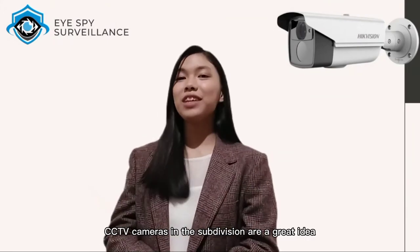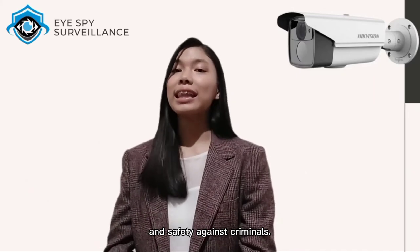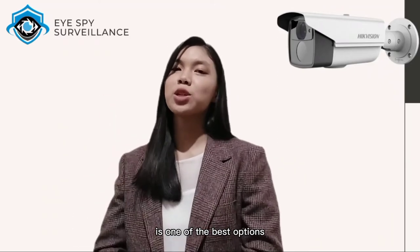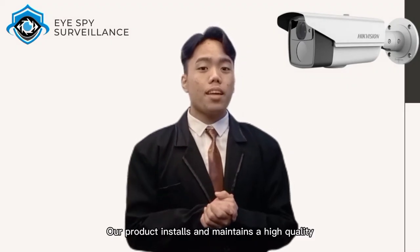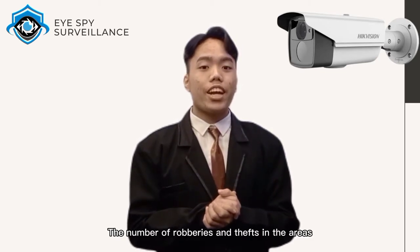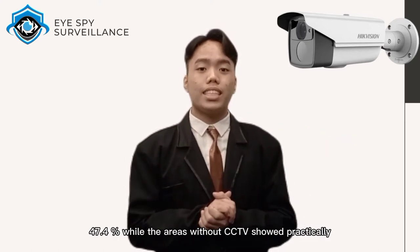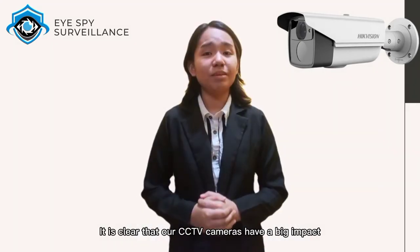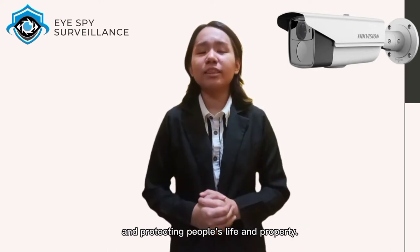First of all, putting CCTV cameras in the subdivision is a great idea to increase security and safety against criminals. The HIKVISION DS2CE16B5T is one of the best options to choose from all the alternatives. Our product installs and maintains a high quality yet affordable security system. The number of robberies and thefts in areas with CCTV installed reduced by 47.4%, while areas without CCTV showed practically no change in the number of crimes. It is clear that our CCTV cameras have a big impact and can help in declining the rate of crime and protecting people's life and property.